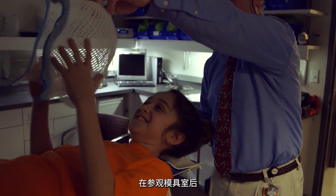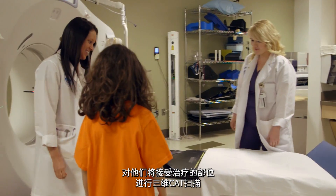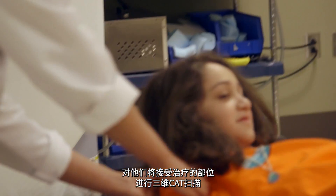After a visit to the mold room, the patient heads to our CT simulator to obtain a three-dimensional CAT scan in the position that they will be treated.